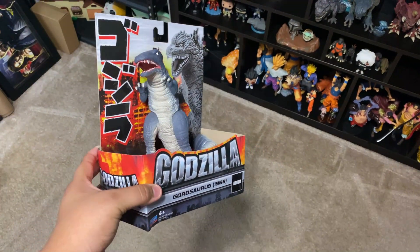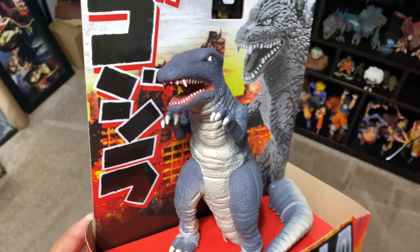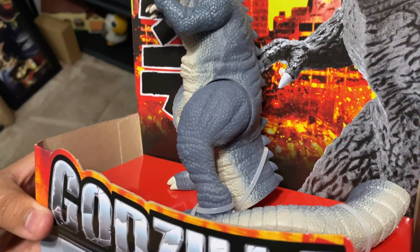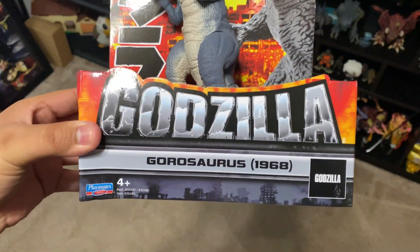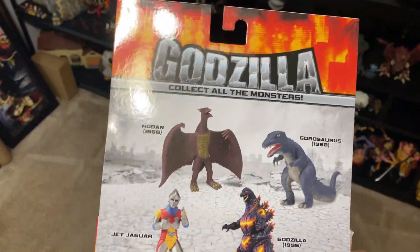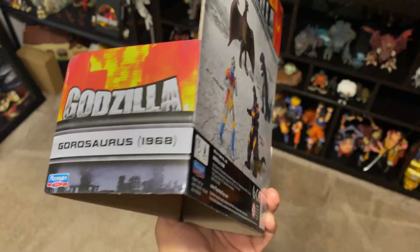Hey guys it's Nabrix, and before the video starts we're actually going to be doing a giveaway when we reach 3000 subscribers. The thing we're going to be giving away is something really really cool — that's of course the Godzilla Playmates Gorosaurus. This figure is really rare to find right now; at the time of this recording I've only found it once at one Target.